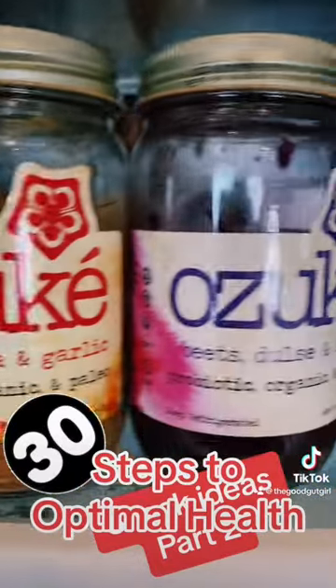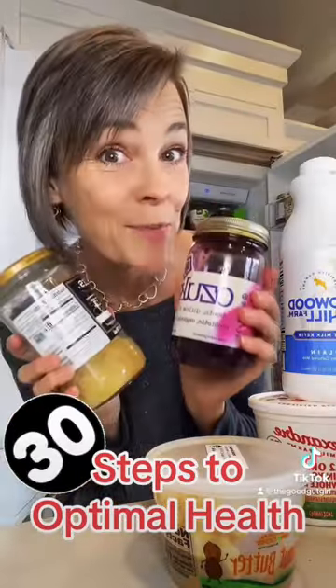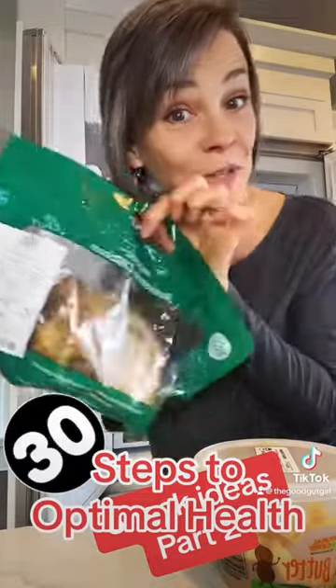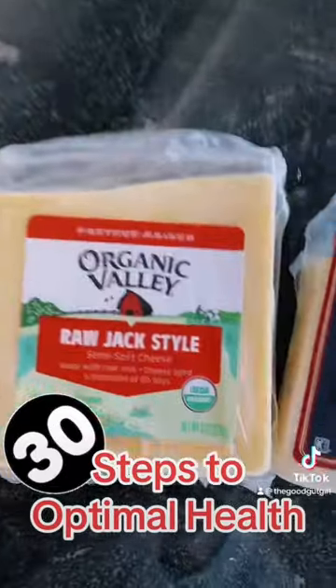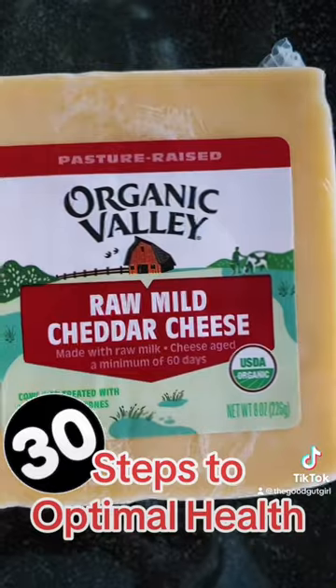Here are some of my favorites: sauerkraut and other fermented vegetables, leftover rotisserie organic chicken that'll make a great sandwich with my sourdough bread, and raw cheese, which is probiotic, enzyme-rich, and much easier to digest than pasteurized cheese.